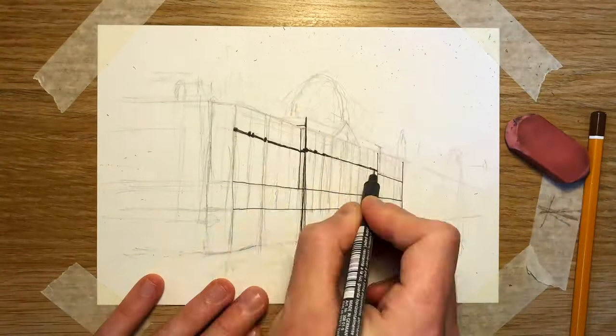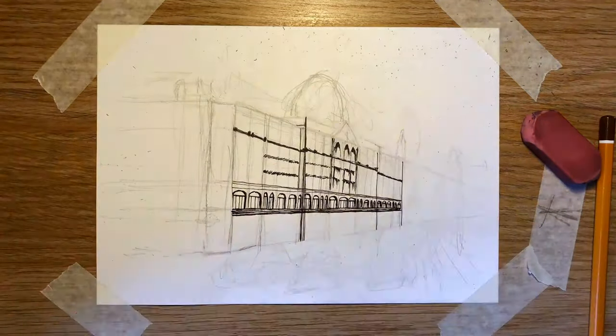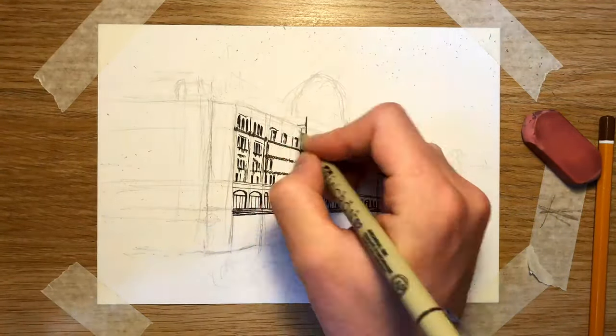The Harrods Knightsbridge Store was established in 1849, but fire destroyed it in 1883. This gave the chance to rebuild up to its full grandeur and the present building was finished in 1905.